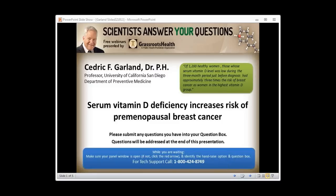Welcome to another webinar by Grassroots Health, Scientists Answer Your Questions. I'm pleased to announce Dr. Cedric Garland, who will be addressing the topic of serum vitamin D deficiency increases the risk of premenopausal breast cancer.